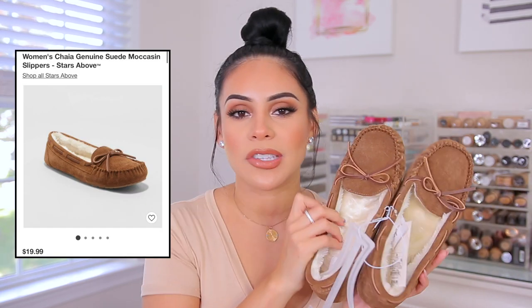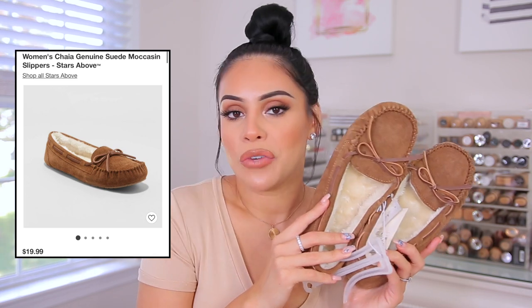Every year I usually get a new pair of moccasins because I start using them in September and wear them all the way until February or March. My ones from last year got holes in them and started stinking after a couple months — you know how that goes with moccasins. I always get mine from Target or Walmart and I don't like to spend a lot on them. I found these and they were perfect — only $20 and super cozy. They're also from the brand Stars Above, just like the pajamas. I went with this color because it's perfect for fall.